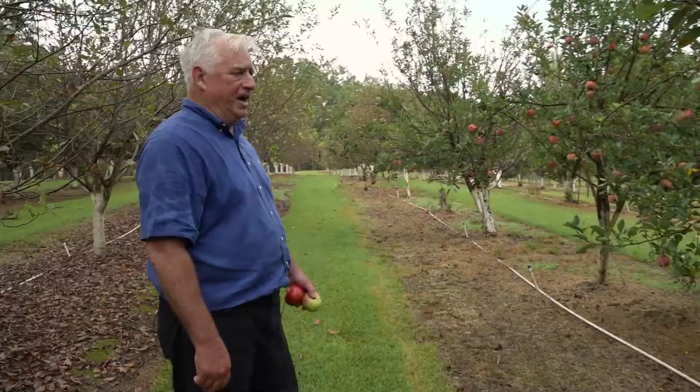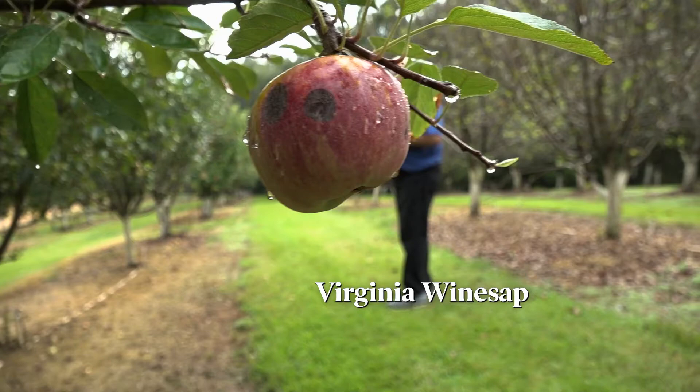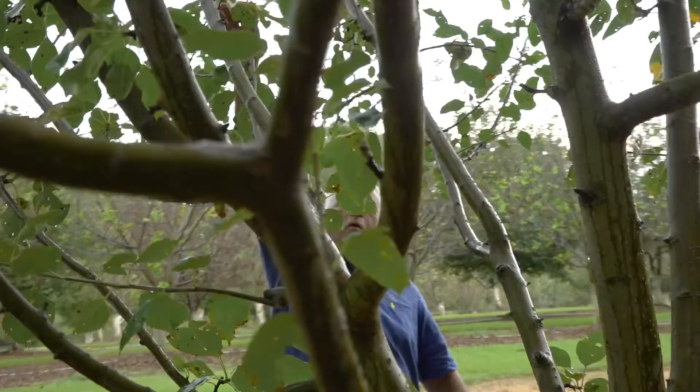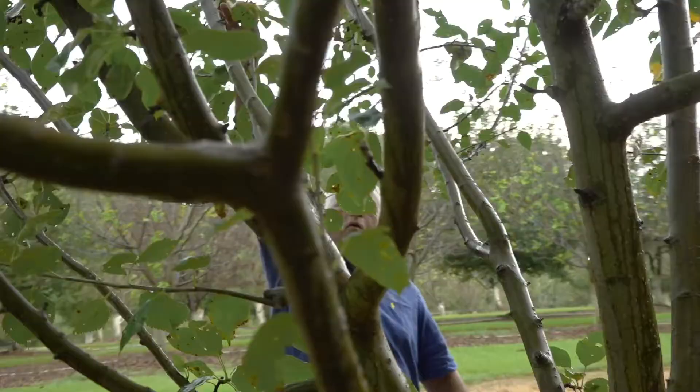It has survived back to the very early 1900s. This is a Virginia Wine Sap — you don't find many prettier trees. It's a wine sap but with a redder color to it. Some of the other ones have even survived back into the 1800s in this part of the state. This is the oldest apple right here — it's a Roxbury, a real old apple with a real thick coat on it.